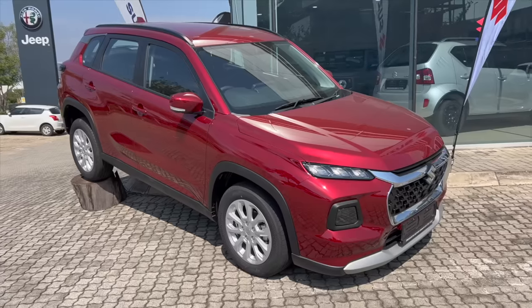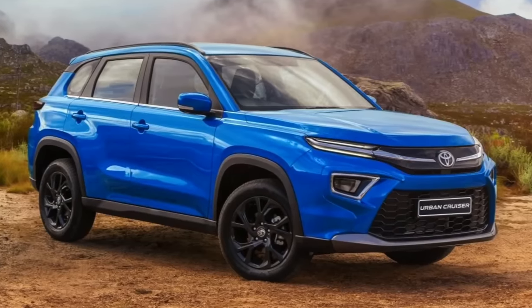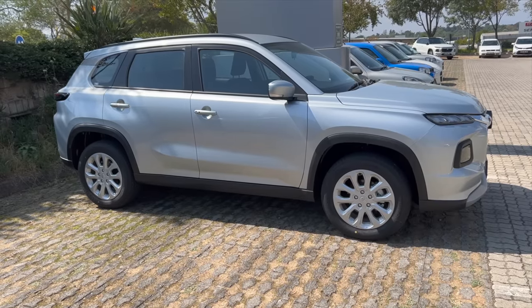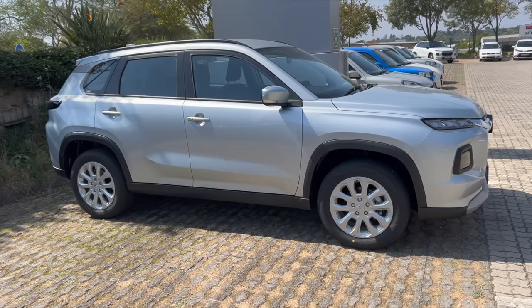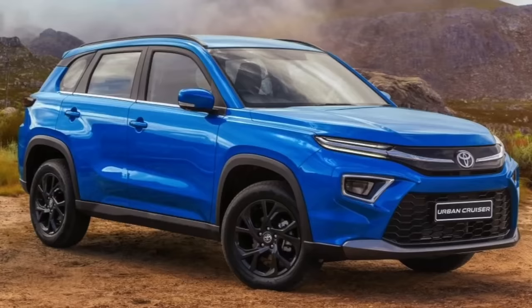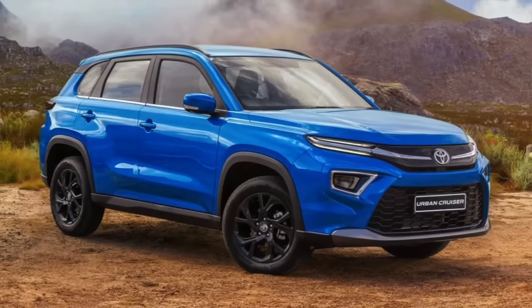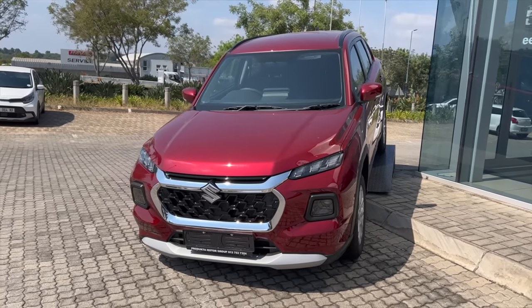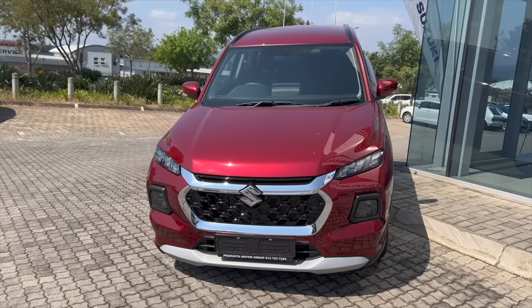Suzuki SA has officially launched the Grand Vitara and Toyota will be launching the new Urban Cruiser, which is based on the Grand Vitara. And if we compare the two spec for spec, it goes without saying that Suzuki will win. But in terms of looks alone, I prefer the Urban Cruiser. You don't buy a car based on just looks, so in this video we'll look at what else the Grand Vitara offers and also do a bit of comparison between the new Urban Cruiser and this Suzuki model.